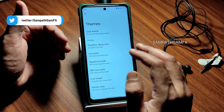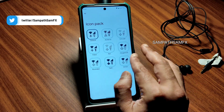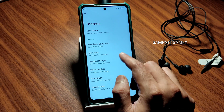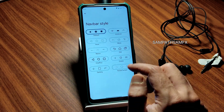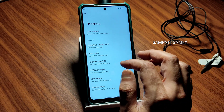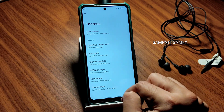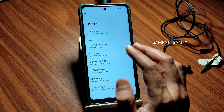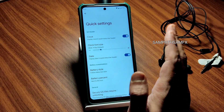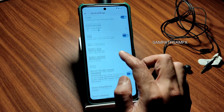You can customize the signal and Wi-Fi icon style and icon shape. Navigation bar style is also customizable, though I use gestures. You can set the gesture bar length and visibility. Notifications and quick settings also have similar customization options.